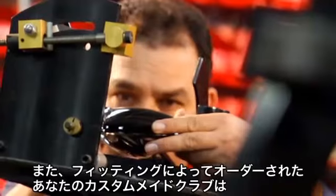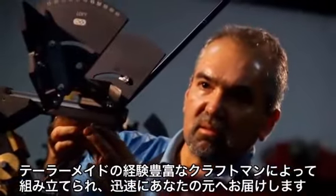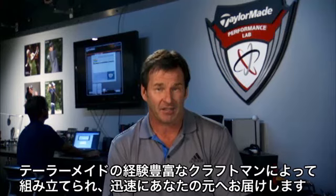Meanwhile, your custom fit equipment will be built to your exact specifications by TaylorMade's team of experienced club builders, and every effort will be made to ship them direct to your doorstep within 48 hours of your visit.